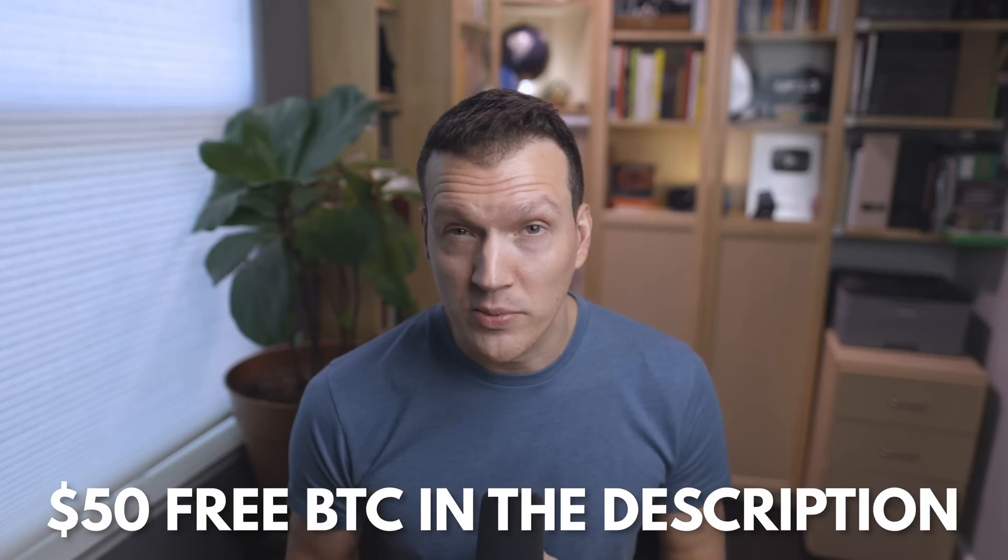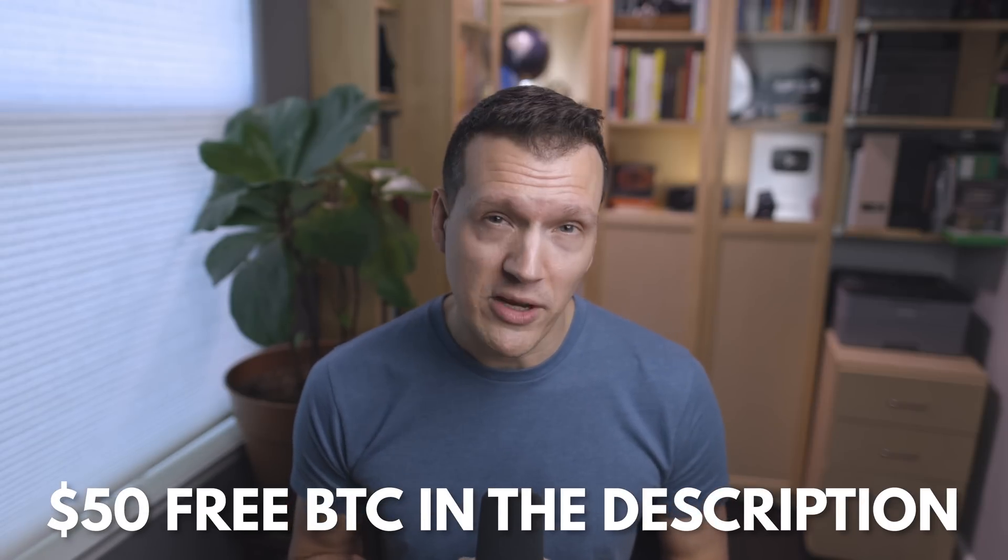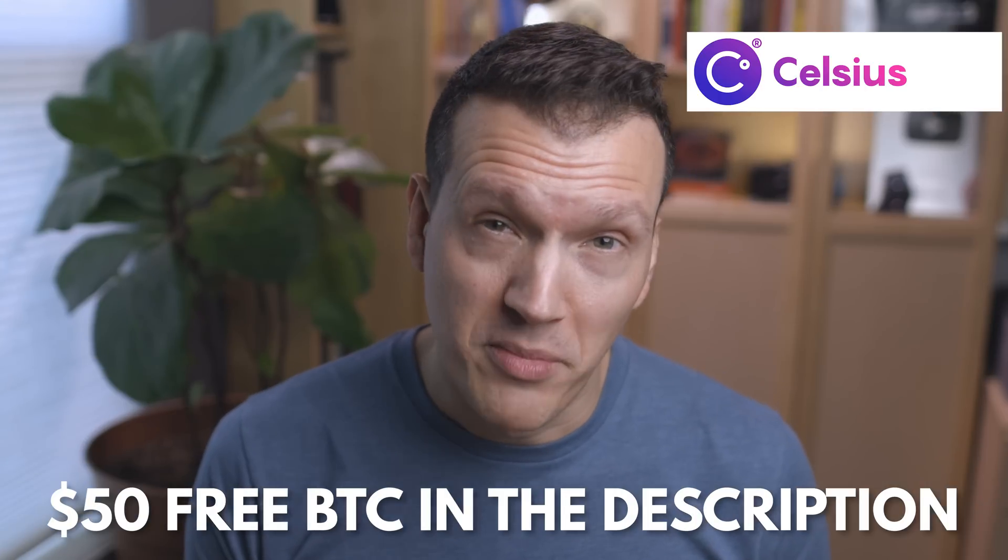But first, do Andy a solid and smash that like button. You knew I was going to ask you to do that, and I appreciate it if you did do it. And while you're down there, if you want some free Bitcoin — because who doesn't want free Bitcoin — click the link in the description to get $50 worth of free Bitcoin from Celsius when you sign up and transfer some money.